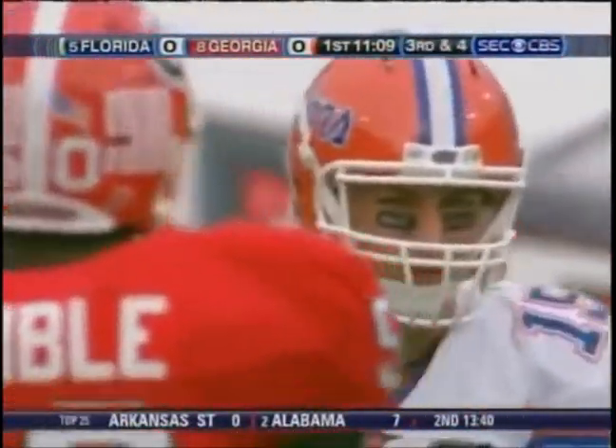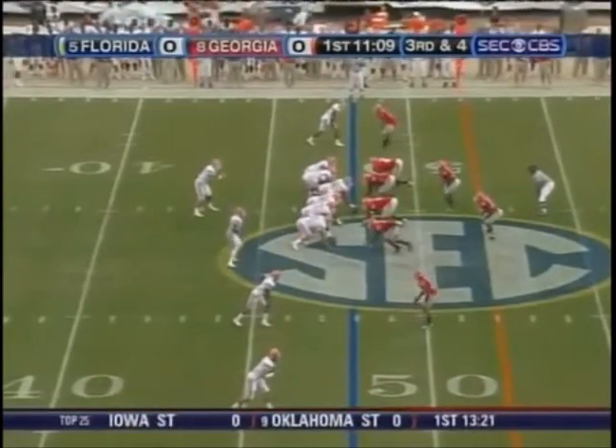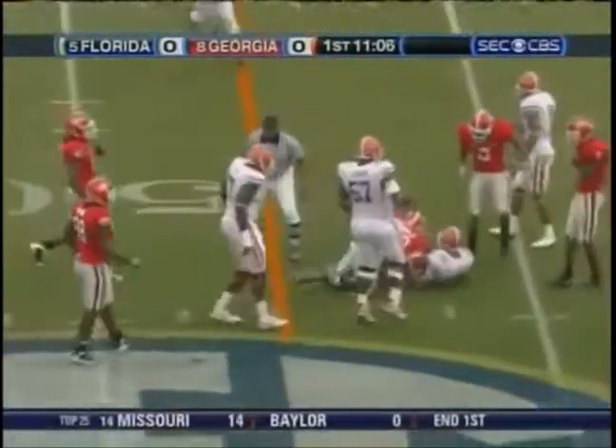Third down, Florida — losers in this game 42-30 a year ago. Here's Tebow, quarterback draw. Gotta stop Tebow. Got it.